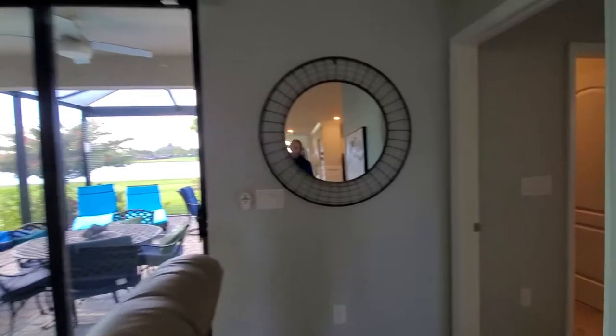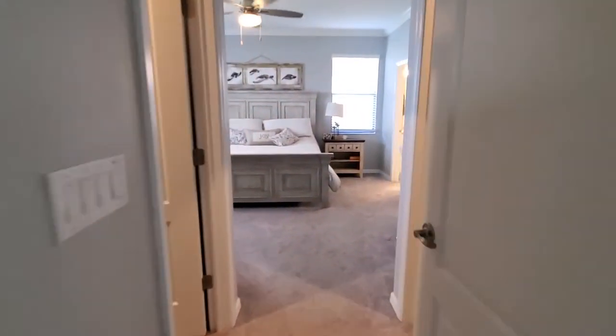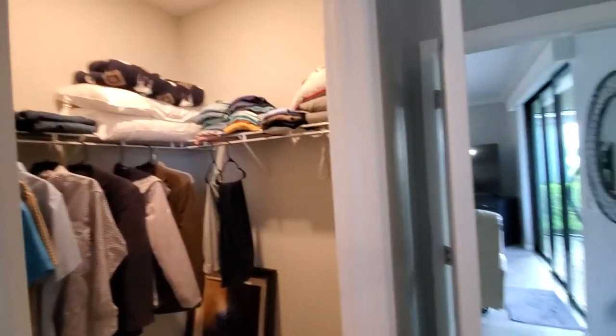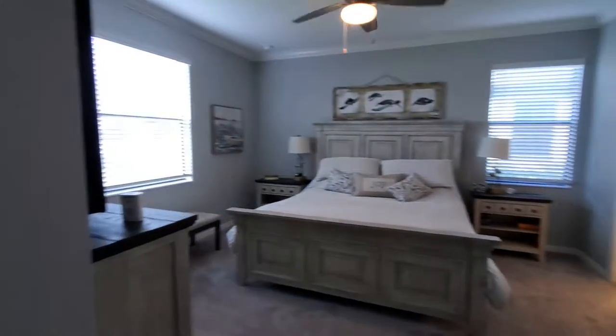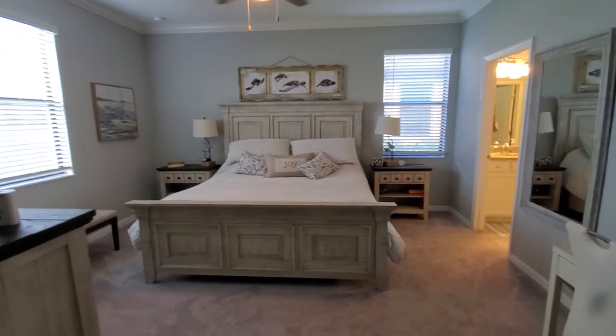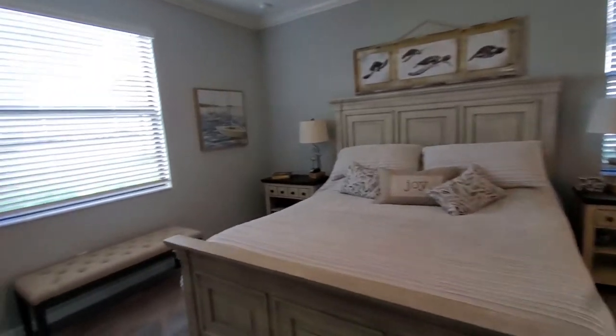Last but not least in the home, we have the master suite with two really nice-sized closets — one there and the larger one on this side. The space is obviously plenty big enough, and that's a king-size suite just for reference.